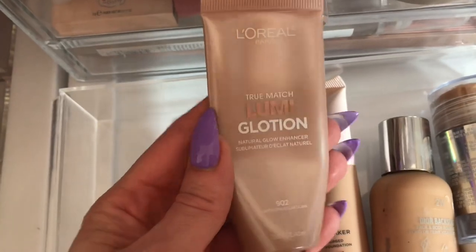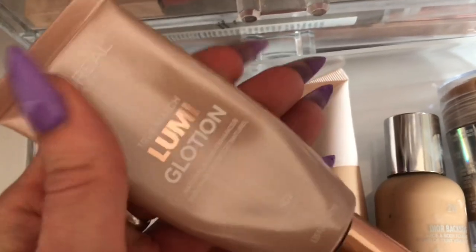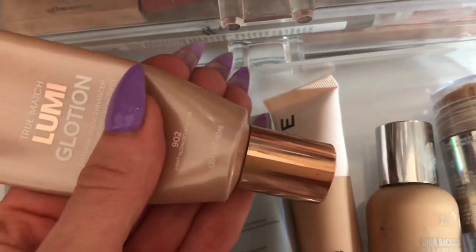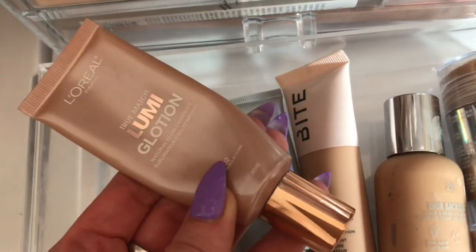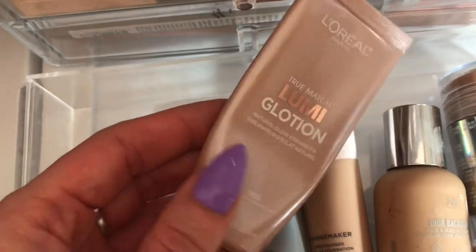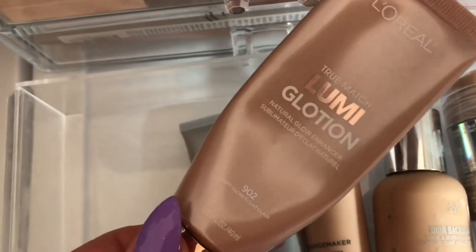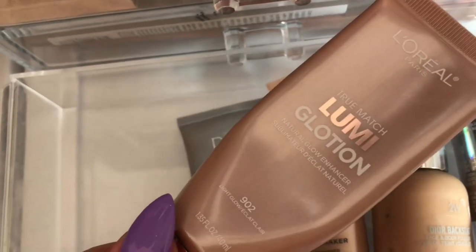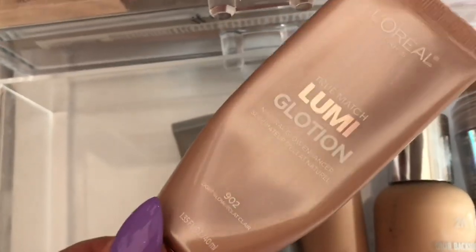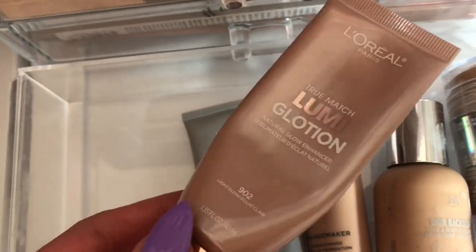I also have this L'Oreal True Match Lumique Lotion and I was working on finishing this up. It is almost gone — most of it's down at the bottom. I don't necessarily need to use this up since I have a couple of primers that add some glow, but I might switch it out for something else. I don't reach for it with every application, but it's nice if I have a more matte foundation to just add as a first layer. I may pull this from my stash.